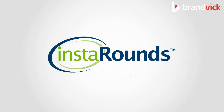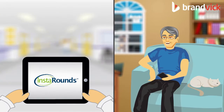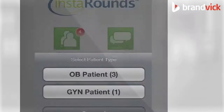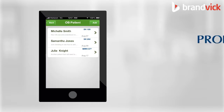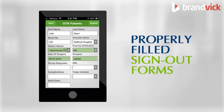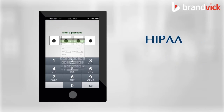Introducing Instarounds, the first ever web-based mobile application to keep you and your team members connected around the clock. You're regularly updated with your patient's treatment, delivered properly filled-out sign-out forms from fellow physicians, and you communicate through highly secure, encrypted, and HIPAA-compliant servers.